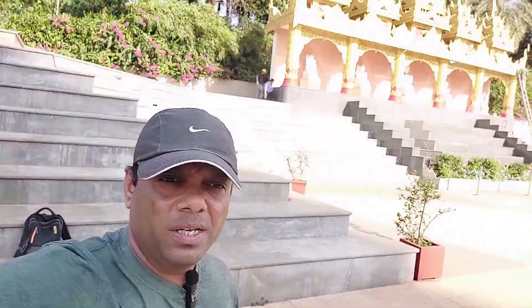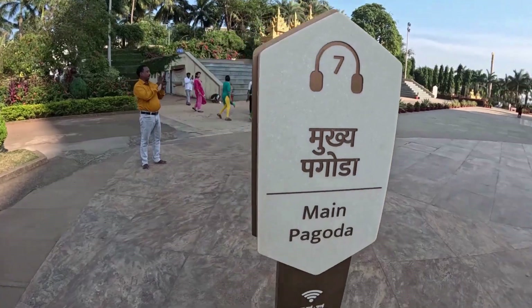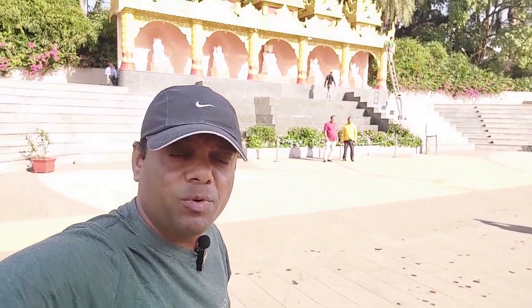This is a meditation center. This is a very gorgeous golden color pagoda for meditation. This pagoda is situated in western Mumbai.